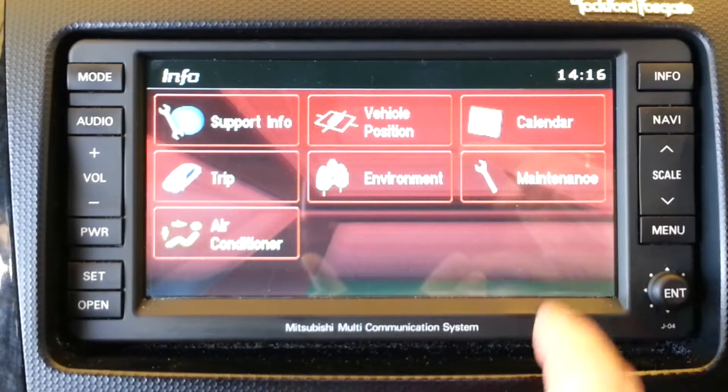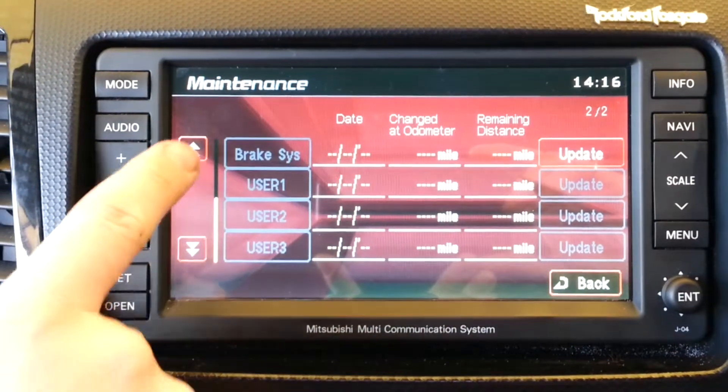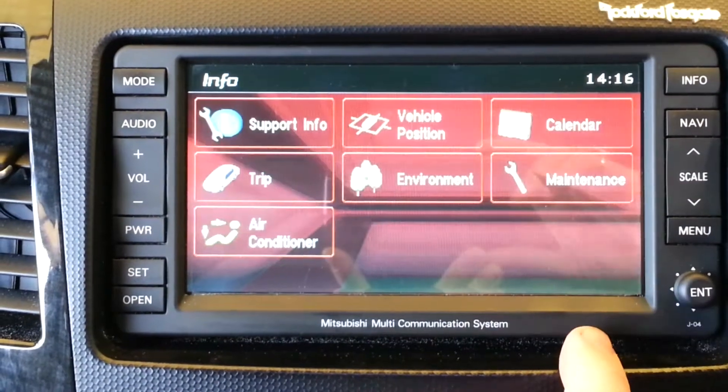The maintenance screen is quite useful to set up various reminders — to change oil, to change filter, to check tire pressure, air filter, or brake pads.